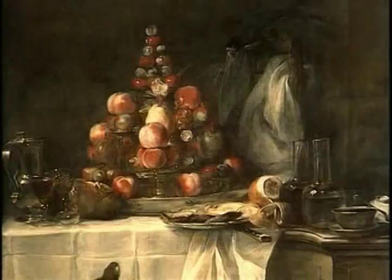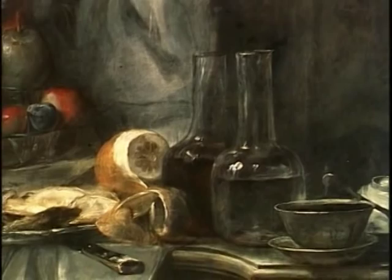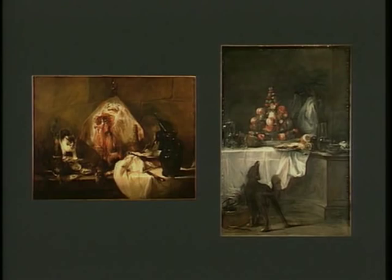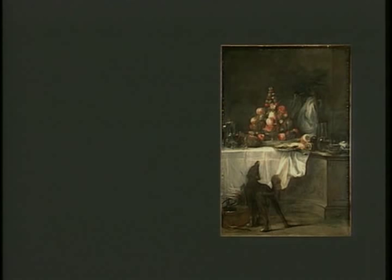Among these first paintings were The Buffet and The Skate. As was the custom, Chardin immediately offered them to the Royal Academy. Remaining in the Academy's collection, these paintings were among the first to appear in the Louvre after its foundation in 1793.